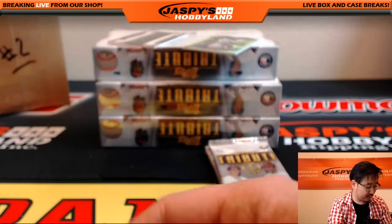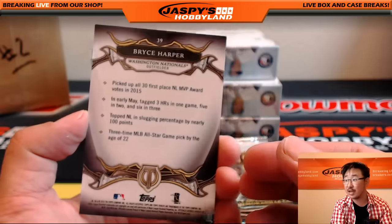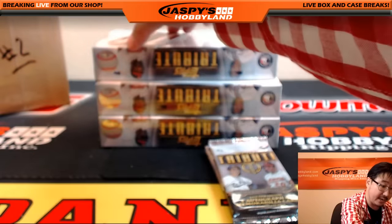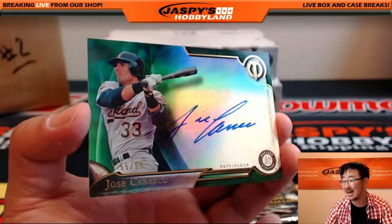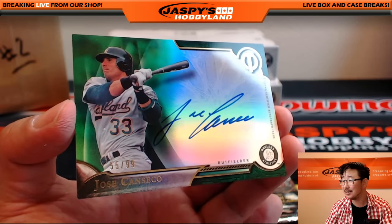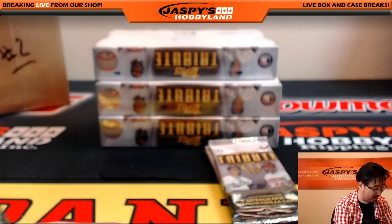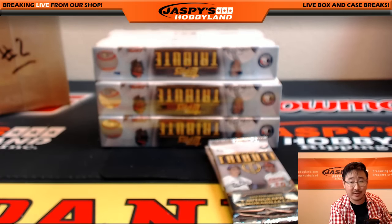Trevor Rosenthal for the Cardinals, Bryce Harper for the Nationals. And the hit — On Card Autograph, 55 out of 99, Jose Canseco. Look how nice that card looks. That's a sweet one for the A's, going to Bruce. There you go, Bruce.